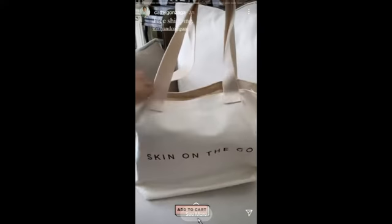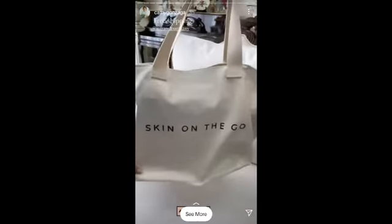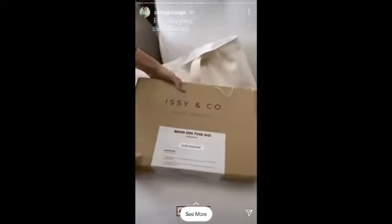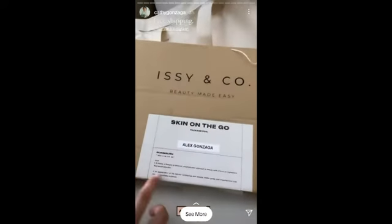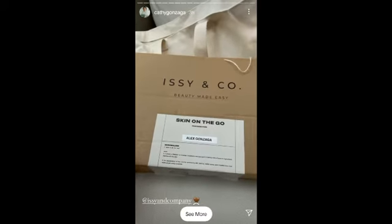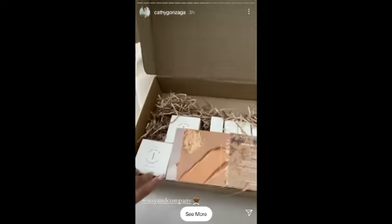Here it is! Our new product from Izzy & Co. — Skin on the Go. It's so good. It's a companion product from Skin on the Go. Skin in my list is a choice of lifestyle. It's an uncomplicated approach to people. Let's open it. It's so fancy, so nice, very cool.